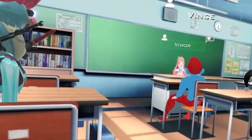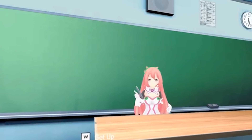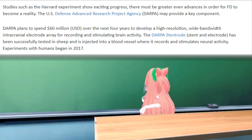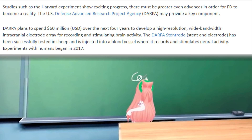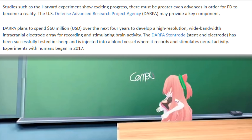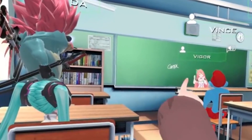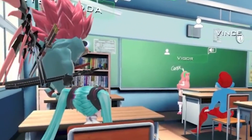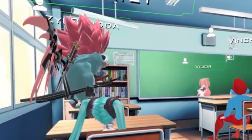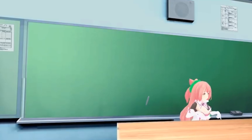It is for this reason that world governments are funding research into this. For example, the USA plans to spend 60 million dollars over the next four years to develop a high-resolution, wide-bandwidth intracranial electrode array for recording and stimulating brain activity. Essentially, they are developing an experiment so that they can interact with the brain. While the main goal is to create virtual environments, this is a great first step in understanding the interface and options.